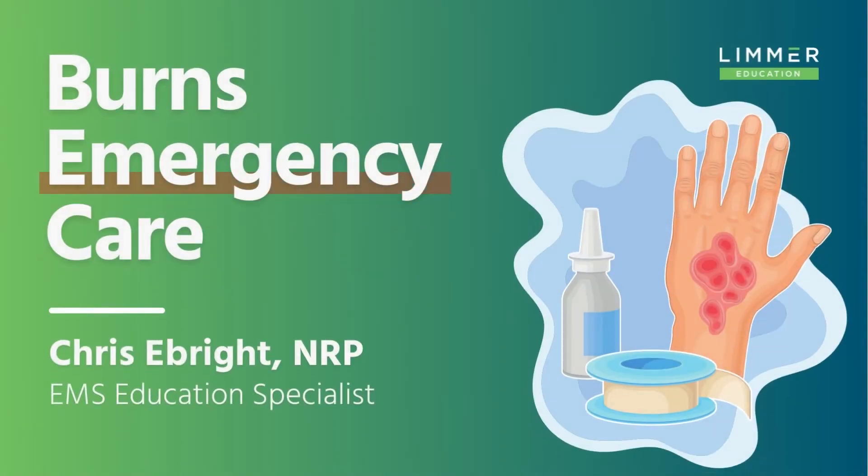Burn care in general is going to be relatively the same, whether it's chemical burn, electrical burn, thermal burn, radiation burn — burns to burn.